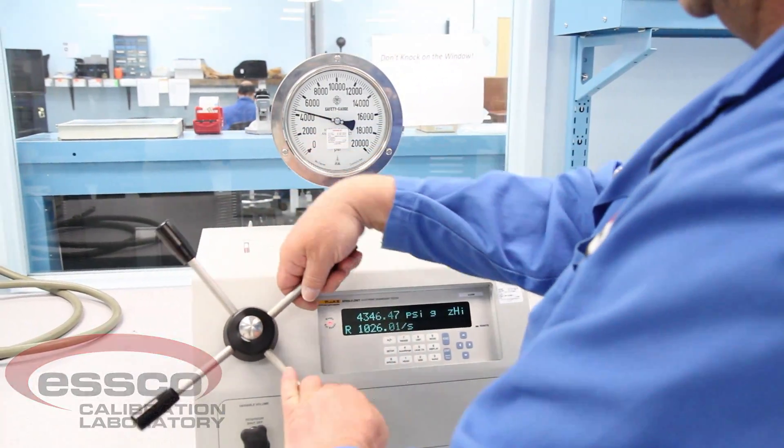From analog gauges and barometers to high-end pressure transducers, digital pressure standards, and deadweight testers, we've got you covered.